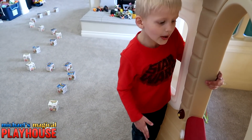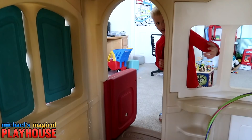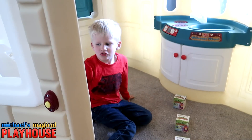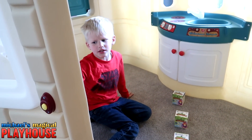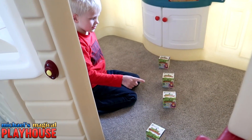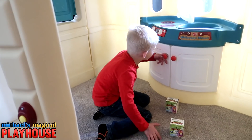The trail leads all the way to my playhouse, even inside. I'm going to go inside now. This trail seems like it's leading somewhere else. Where is it leading? One, two, three, four. Maybe there's something behind my door.